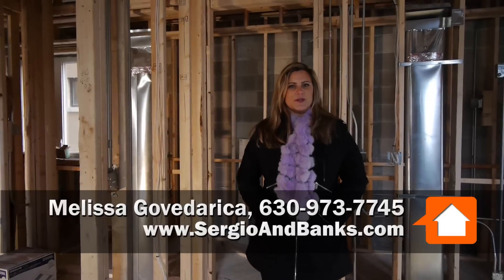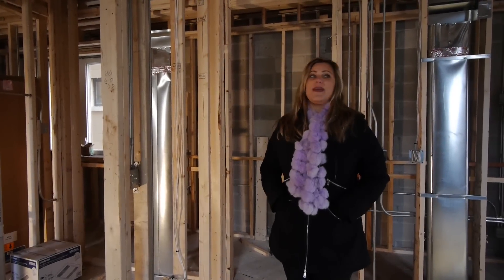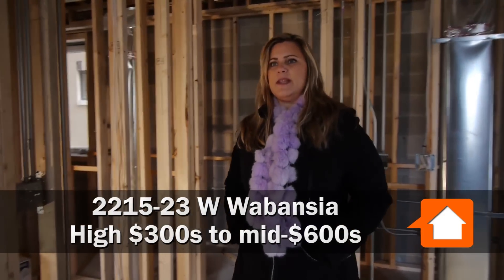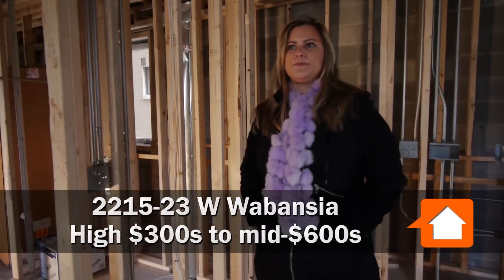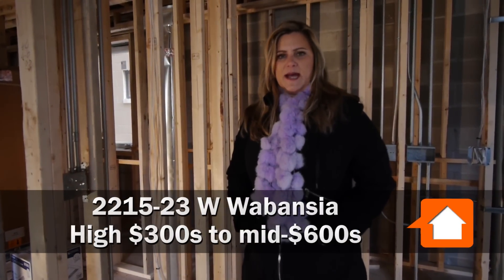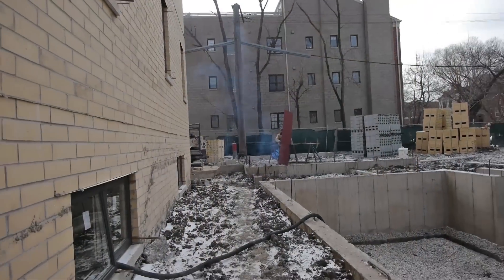So this is a new construction project, as you can see by the look and the noise. We're at 2215, 2219, and 2213 West Waubansia, part of Bucktown. We've got 13 units total here, consisting of three buildings.